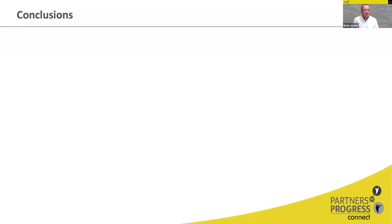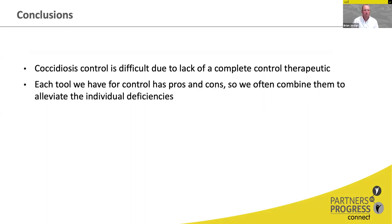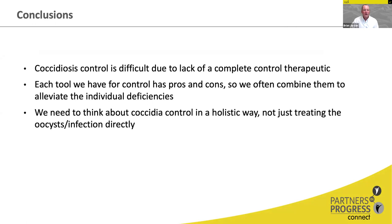Coccidiosis control is difficult because we don't have one complete control therapeutic — we don't have one thing we can use and then never worry about it again. All of our control strategies are tools. They all have pluses but also minuses and we have to work around those. Each tool has pros and cons — we often combine them to alleviate individual deficiencies, but that doesn't always cover all the gaps. We have to think about this holistically: anything else we can do to not just treat the coccidia infection, but to treat the bird, treat the gut, treat the individual cells, and focus on villi health in the gut — we need to think about all of those in conjunction to really control and thrive despite having coccidiosis.